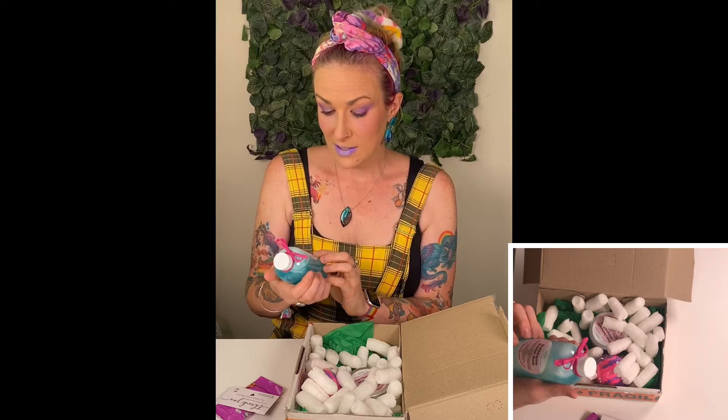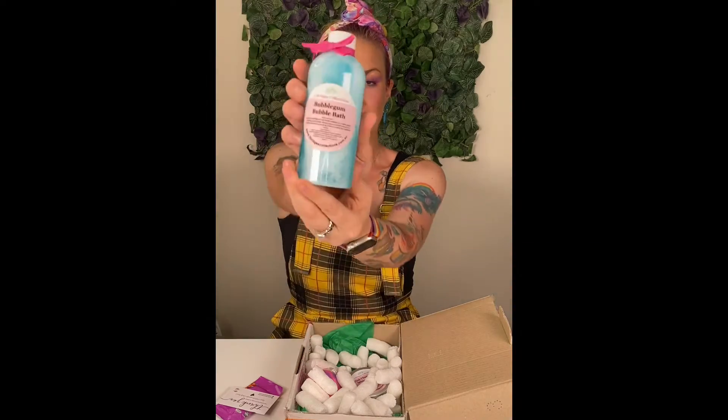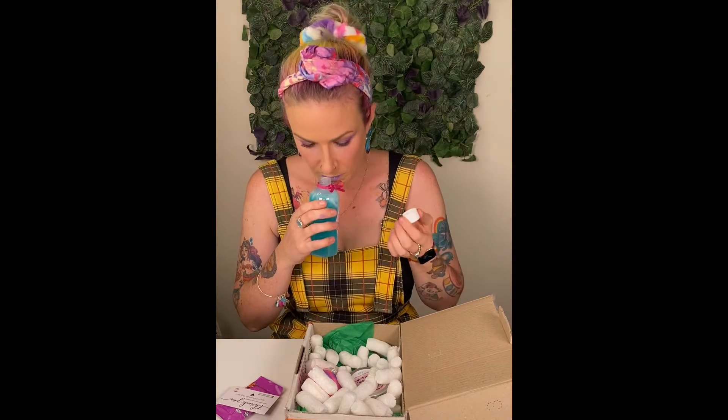The first one we have here is some Bubblegum Bubble Bath. It's a lovely colour and — oh my goodness, it smells like bubblegum so much. I actually have a big bath at home and this is giving me the perfect excuse to go and have a bath. I've got to try these products out.